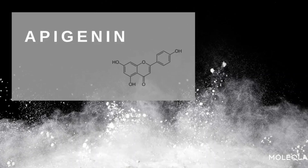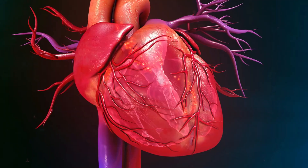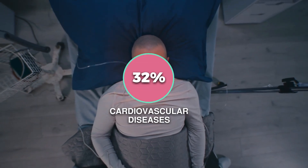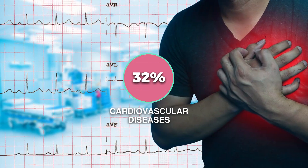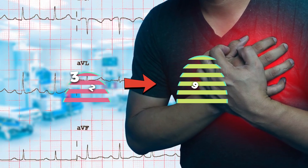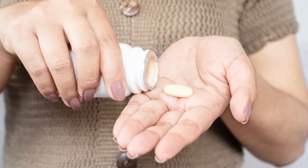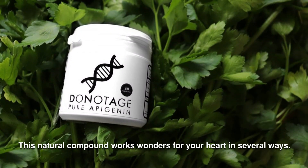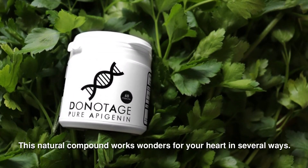Apigenin is a fantastic antioxidant, especially for your heart. In 2019 alone, nearly 32% of global deaths were attributed to cardiovascular diseases, and shockingly, about 90% of them were preventable. If you could incorporate Apigenin into your routine, you really would be taking a proactive step. This natural compound works wonders for your heart in several ways.